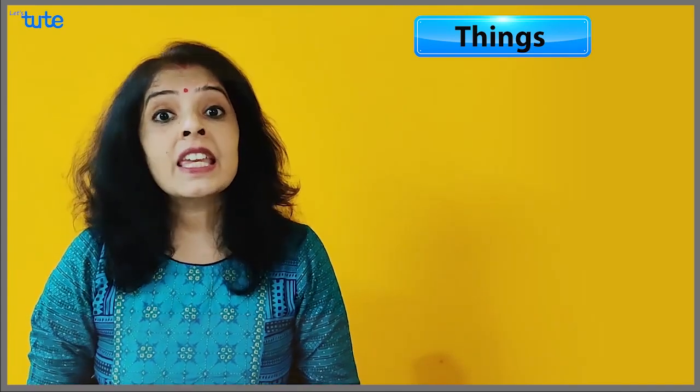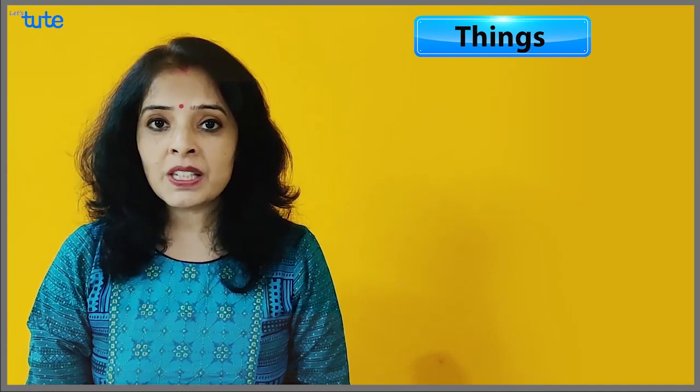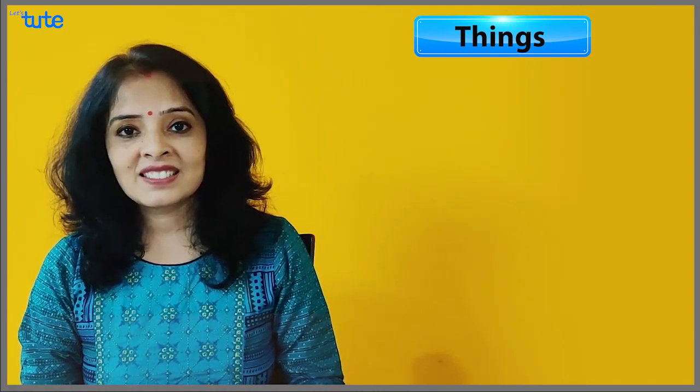What topics come under it? It can be gifts, it can be any electronic gadget, or it can be something you bought for somebody or selected for somebody. These are topics which have already come in this speaking round. Now it's time to gather points to deal with all things-related topics.